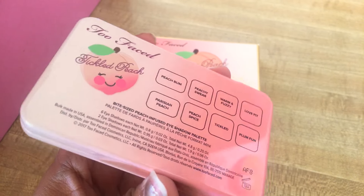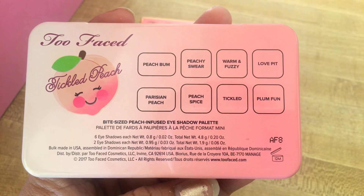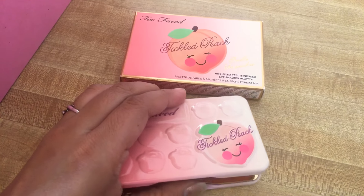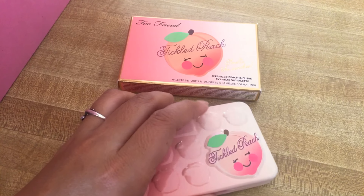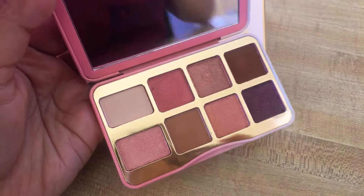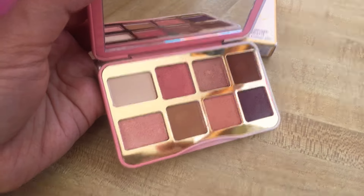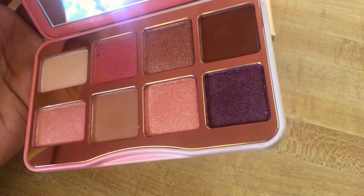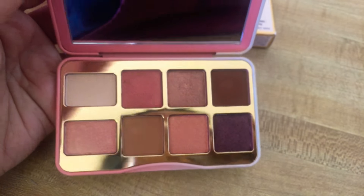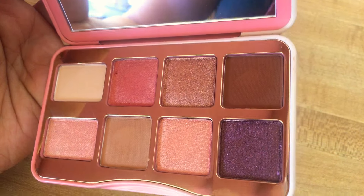The color is just beautiful and they have 8 shades. Oh my god, it's super cute. They have like peach and pink colors, and this one is like Balcandy, and brown.